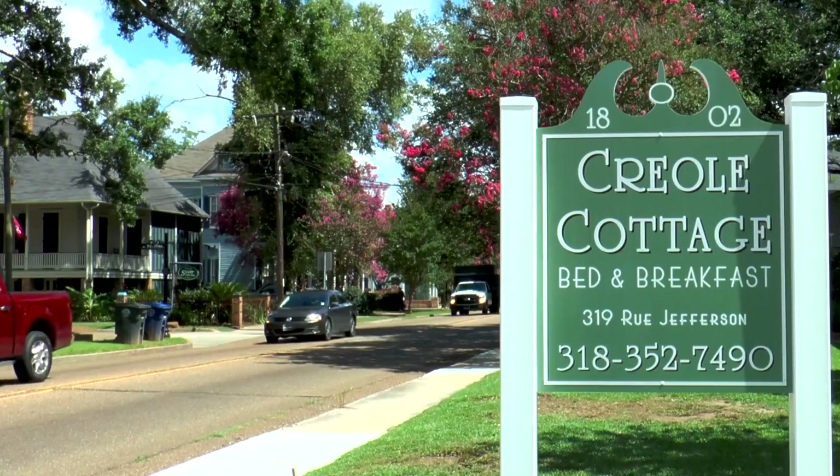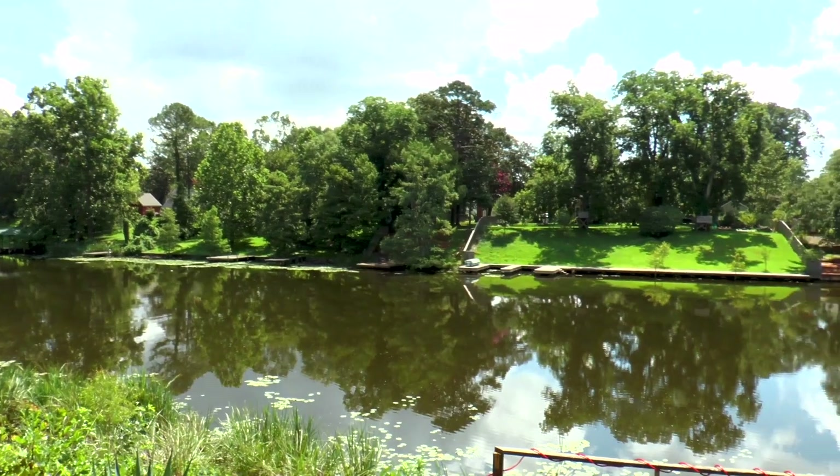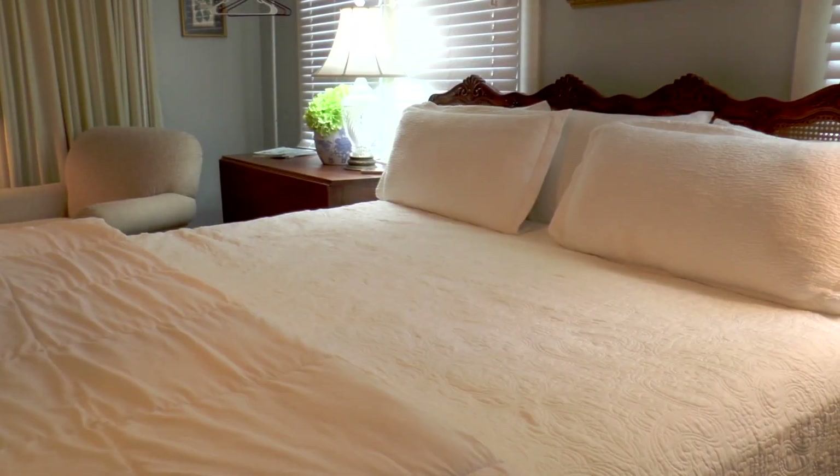Across the river is the Creole Cottage. Private entrances, picturesque views, and king-sized beds will make your stay here one to remember.